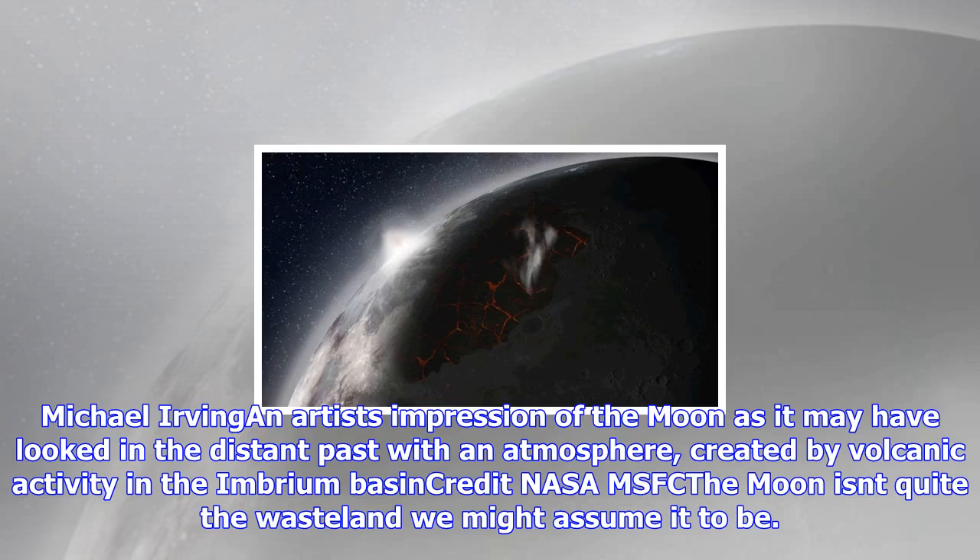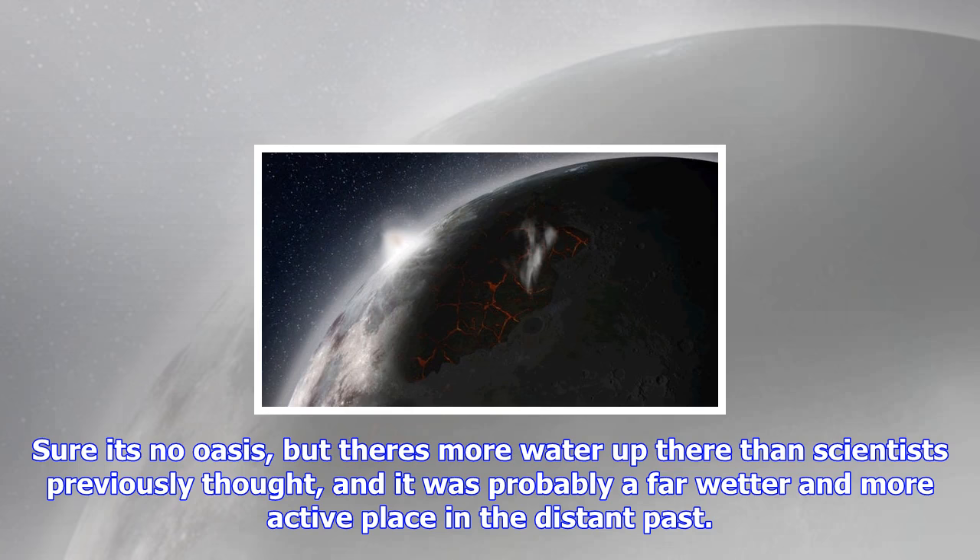Michael Irving. An artist's impression of the moon as it may have looked in the distant past, with an atmosphere created by volcanic activity in the Imbrium Basin. Credit: NASA. The moon isn't quite the wasteland we might assume it to be. Sure, it's no oasis, but there's more water out there than scientists previously thought, and it was probably a far wetter and more active place in the distant past.